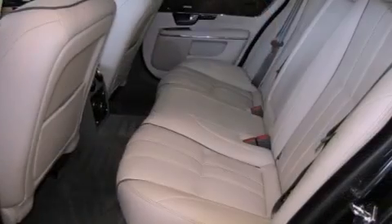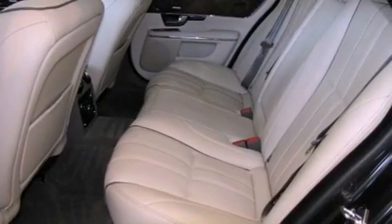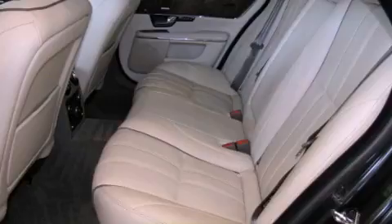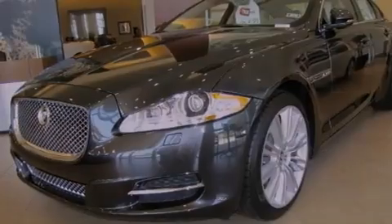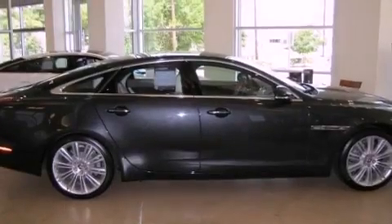Its top features include a supercharger, a navigation system, a rear-view camera, a heated steering wheel, a power moonroof, heated front seats, a premium audio system, and high-intensity discharge headlights.